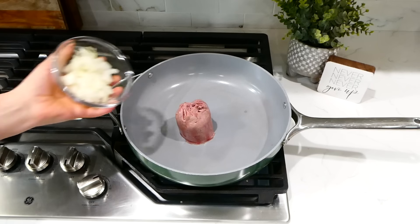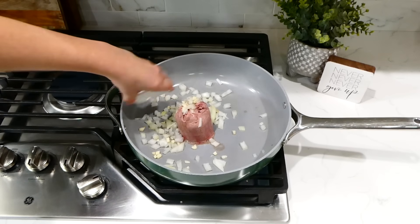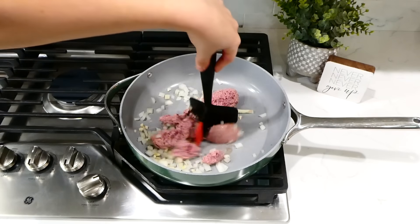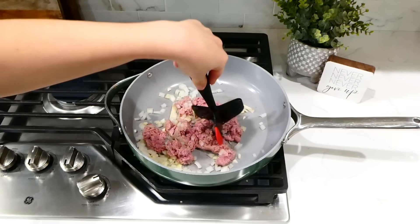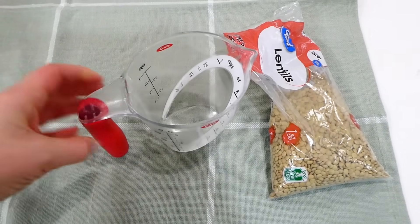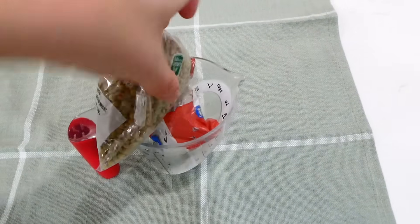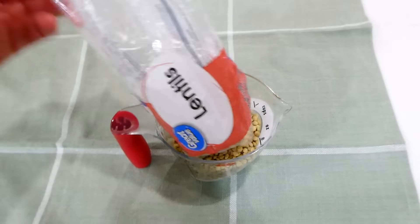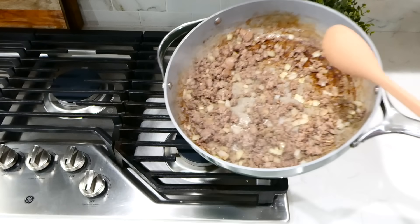Now we're making turkey and lentil casserole. In a pan on the stove I add the other half-pound of ground turkey with the remaining diced onion and minced garlic, breaking it up and browning it through. Browning the turkey with onion and garlic before adding it to the slow cooker gives it a little more flavor. I then measure the remaining lentils — it looks like just under a cup left in the bag.